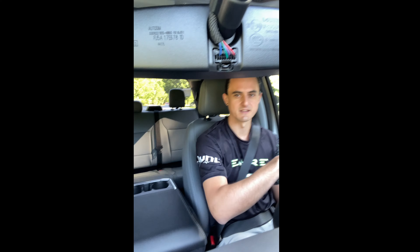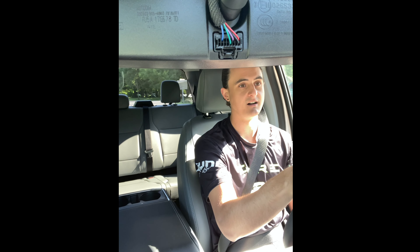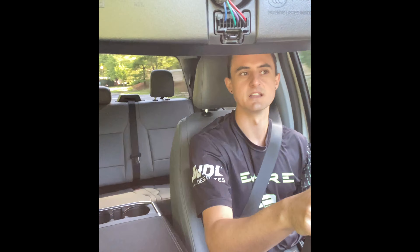I was nervous about the interior feeling cheap since it's the work truck, but it's not at all — this is really comfortable. And they textured it to fake you into thinking it's a little nicer than it is, and it feels very nice.